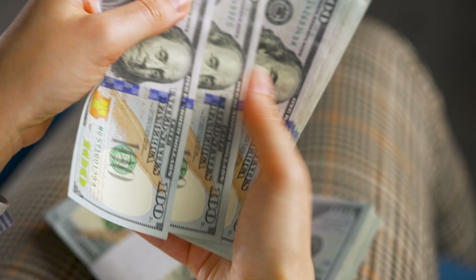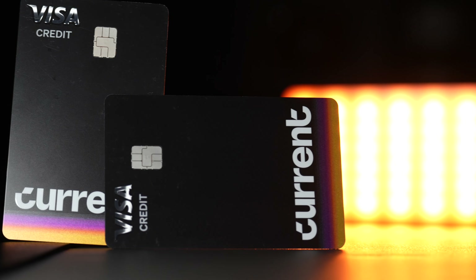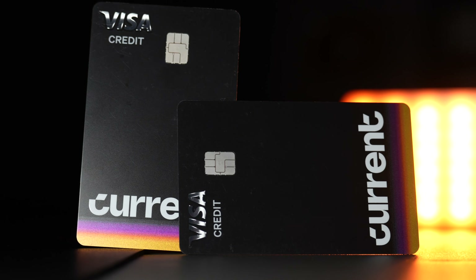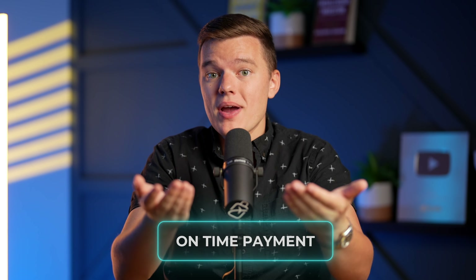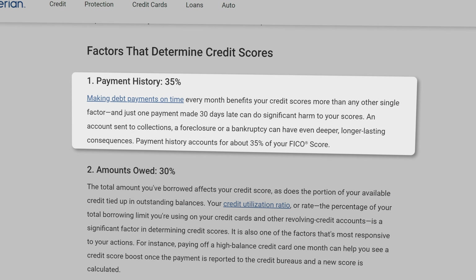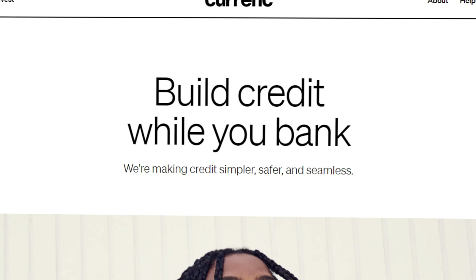You spend $100, for example, and as soon as you swipe your card, that money is automatically moved from your spending account to your reserved funds. And at the end of the month, when it's time to pay off your bill, that $100 that has already been set aside is used to pay off your $100 balance. It's really that simple, and Current is then going to report that on-time payment to the credit bureau. Considering on-time payment history is the most important factor in calculating your credit score, you can probably see the benefit of a product like this.